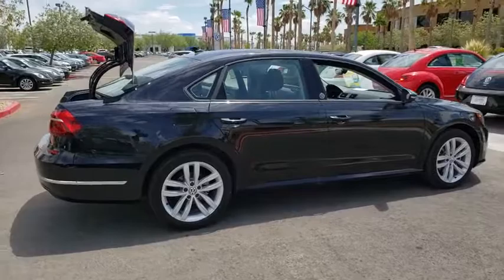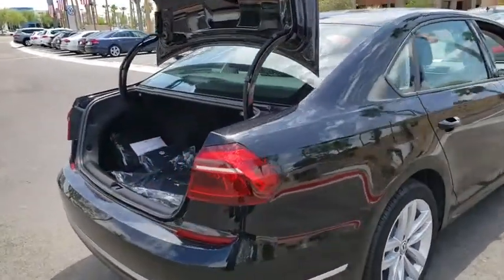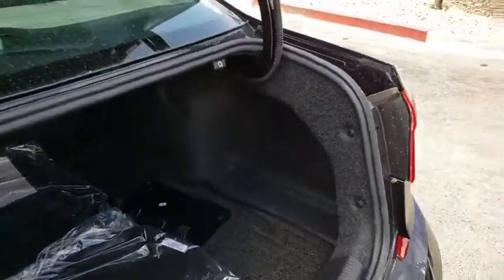This vehicle has less than 100 miles. Here are some of this vehicle's great options: traction control, dual airbags, alloy wheels, power steering, four-wheel disc brakes, CD player.